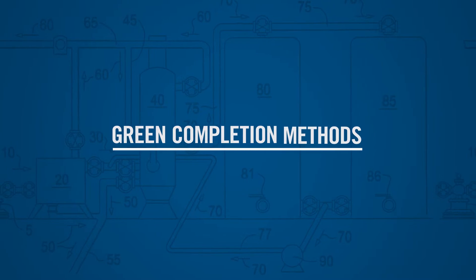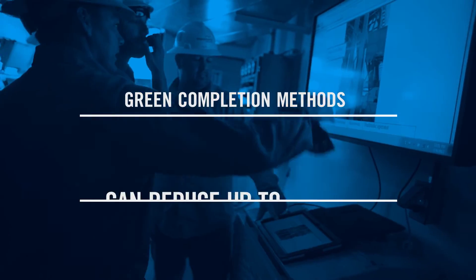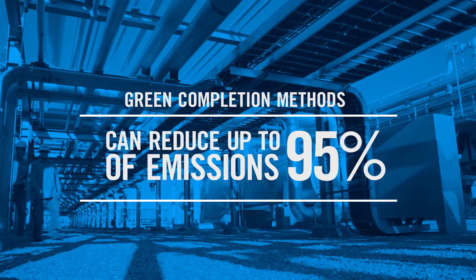Green completions were a technique developed by industry that was then put forth to the EPA Natural Gas Star Program as part of their methane reduction strategy. The purpose is to capture the emissions of methane and natural gas that would otherwise be vented to the atmosphere during the completion process when they clean up a well. That technological advance is really important to industry.